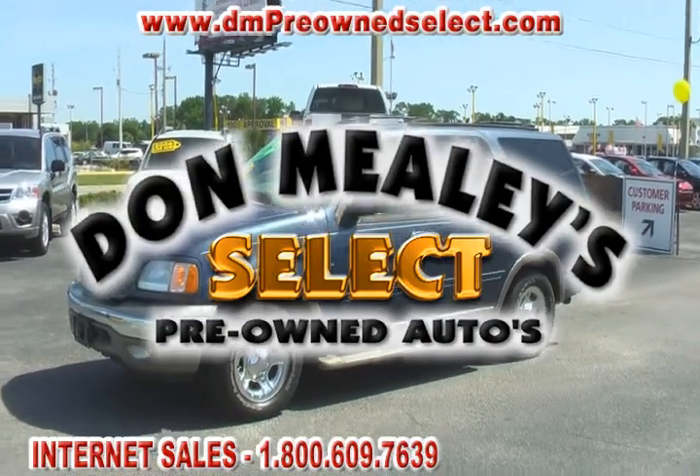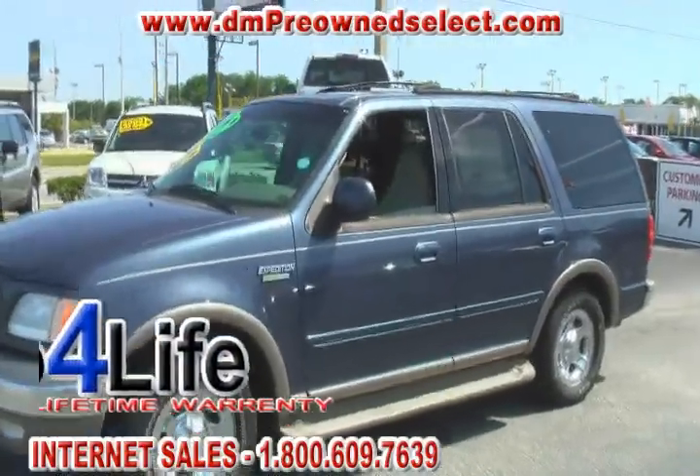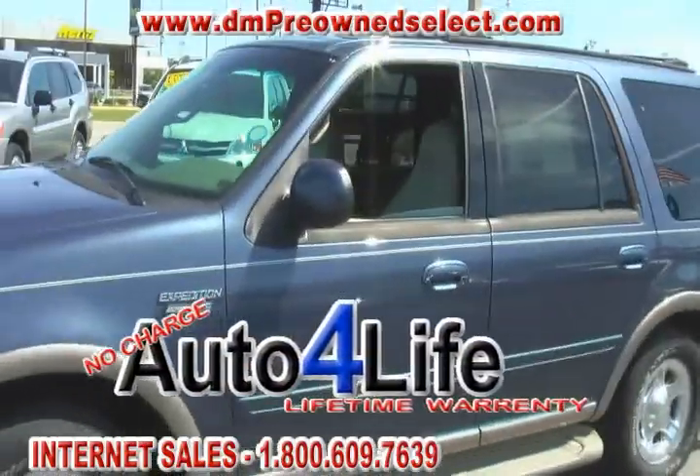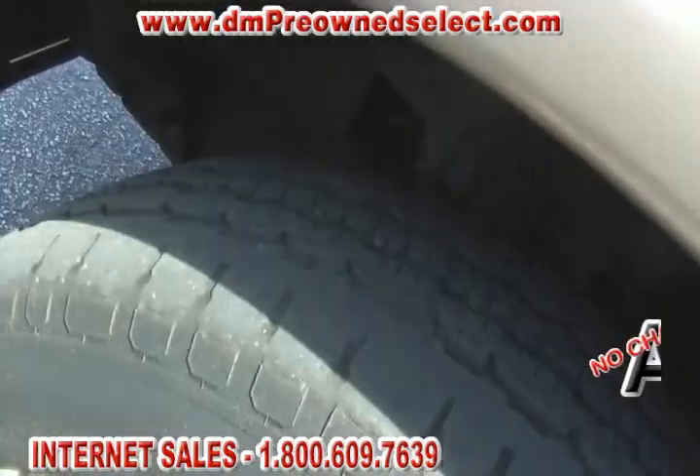Hello, welcome to Don Mealy's Sport Mitsubishi and Don Mealy's Select Pre-Owned Autos here on West Calino Drive in Orlando, Florida. Today we are looking at a 2001 Ford Expedition Eddie Bauer.